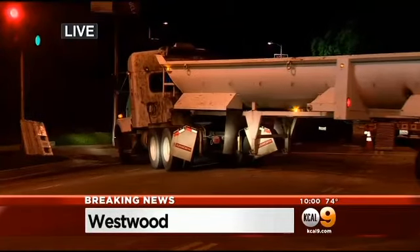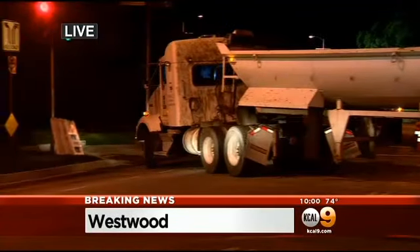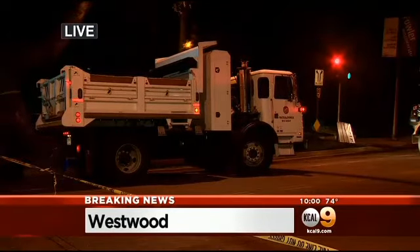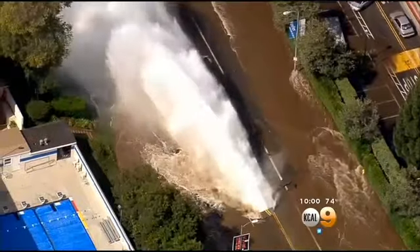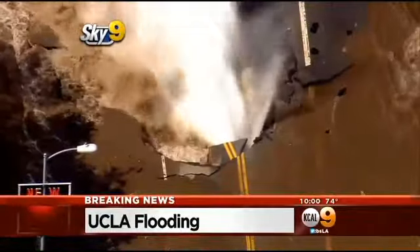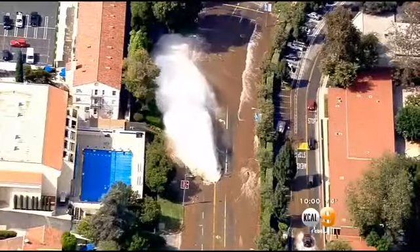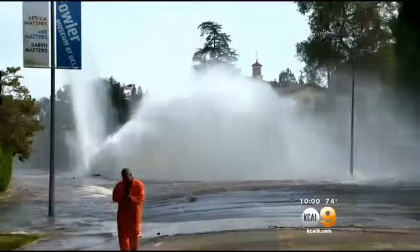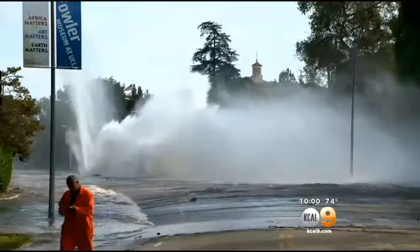Randy, you've been at the scene of this water main break almost since the outset. That's right, Kent, and we can now tell you the heavy equipment is beginning to roll in — this is when the hard work starts. But about seven hours ago, none of these vehicles or people would have dared to go near this place. The geyser erupted at 3:30 this afternoon in the middle of Sunset Boulevard on the northern border of the UCLA campus. Beneath it, a 93-year-old water main had ruptured, sending a surge of water more than 30 feet in the air.